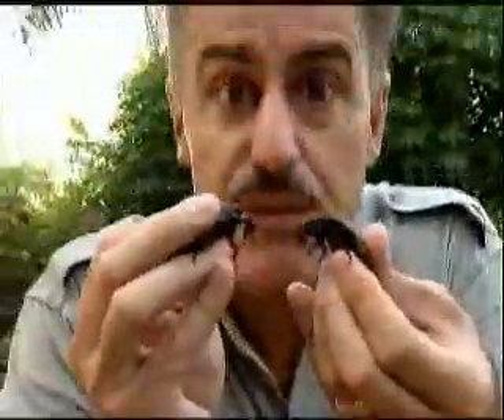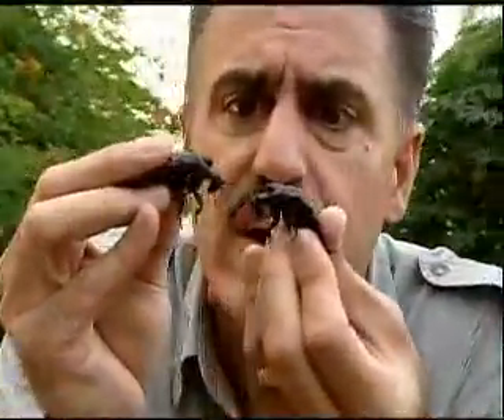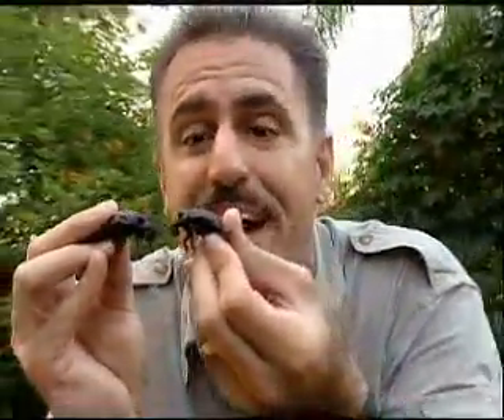Now, people often ask me, how do you tell the difference between the males and females? The males have these big bumps on the top of their heads. They use them to fight with each other — bam, bam, bam — fighting for the female. The winner gets the prize.